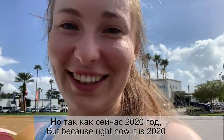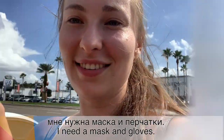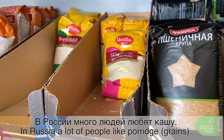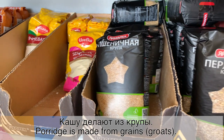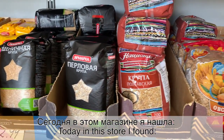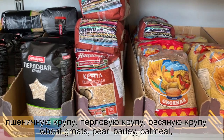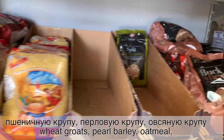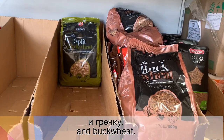Но так как сейчас 2020 год, мне нужна маска и перчатки. (But since it's 2020, I need a mask and gloves.) В России много людей любят кашу. Кашу делают из крупы. Сегодня в этом магазине я нашла пшеничную крупу, перловую крупу, овсяную крупу и гречку. (In Russia many people love porridge. Porridge is made from grain. Today in this store I found wheat groats, pearl barley, oat groats, and buckwheat.)